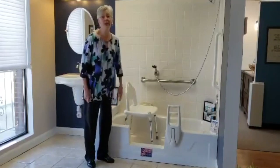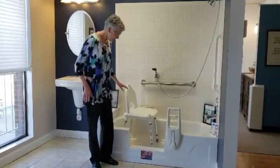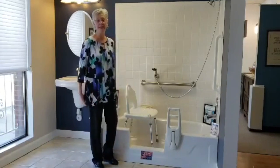The Tub Cut is great for anybody that has bad knees or bad hips. If you can't lift your leg up over the whole tub, this works out perfect for anybody that could use it.